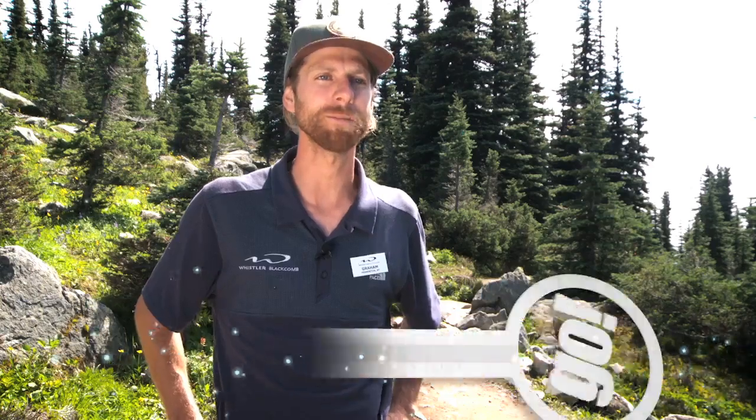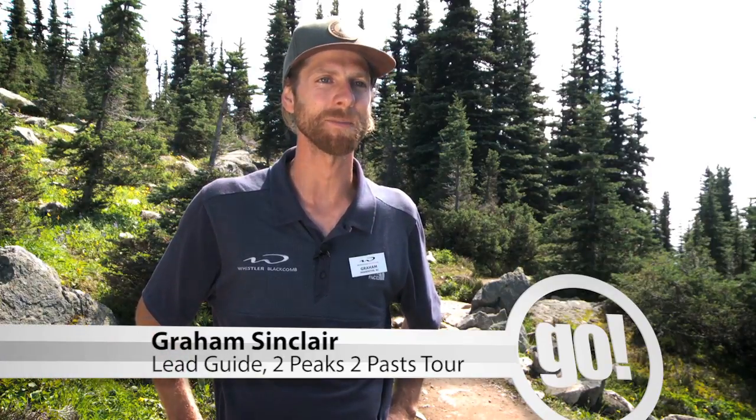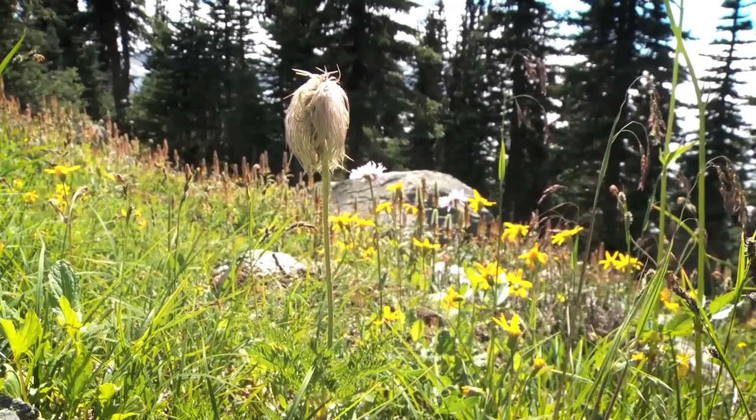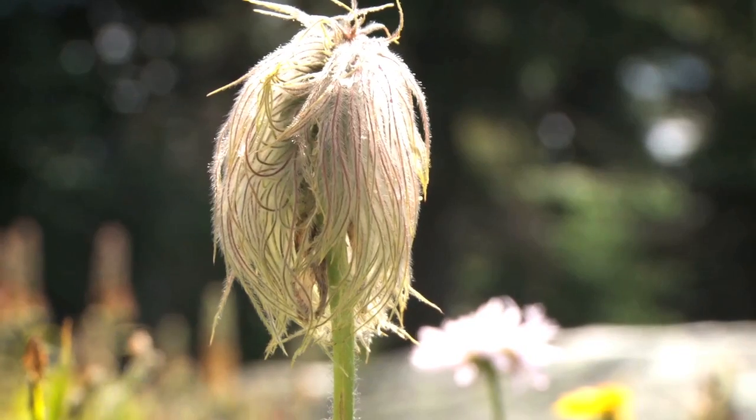I think it's just their weird shapes, the bizarreness of some of these flowers. We've got this one flower, this western pasque flower — we also call it hippie on a stick. It's got these hairs that just fall over.